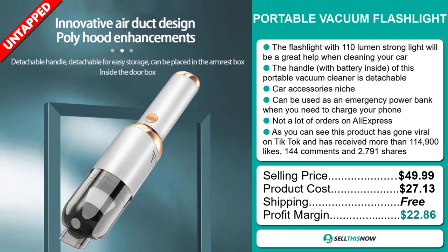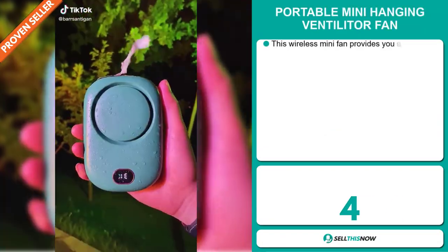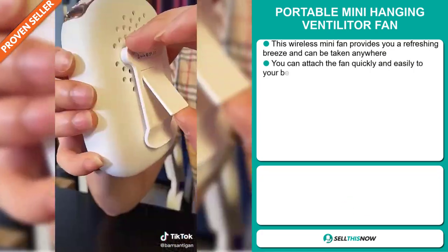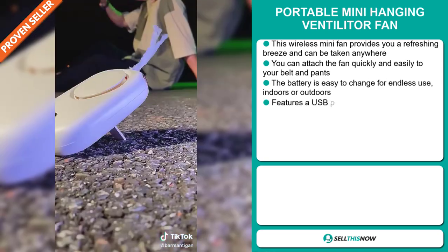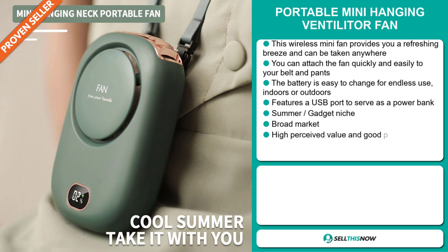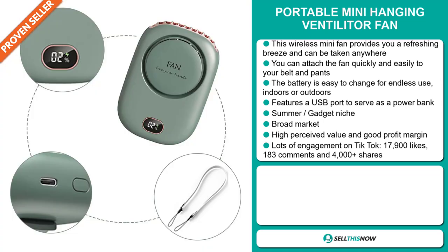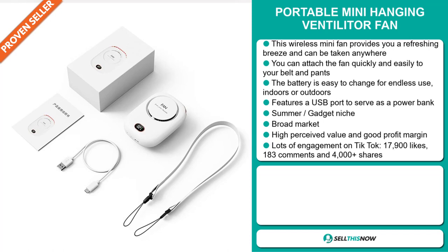Sell this now. Our next product is the portable mini hanging ventilator fan. This wireless mini fan provides a refreshing breeze and can be taken anywhere. You can attach the fan quickly and easily to your belt and pants. The battery is easy to change for endless use indoors or outdoors, and it features a USB port to serve as a power bank. It falls under the summer gadget niche market, and we also think it has a broad market base and a high perceived value.